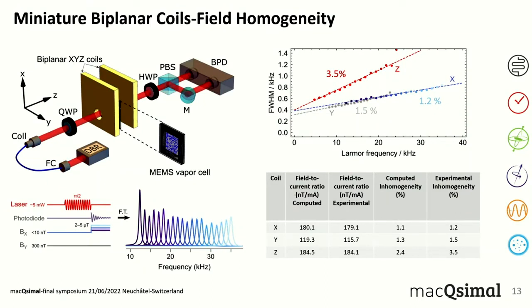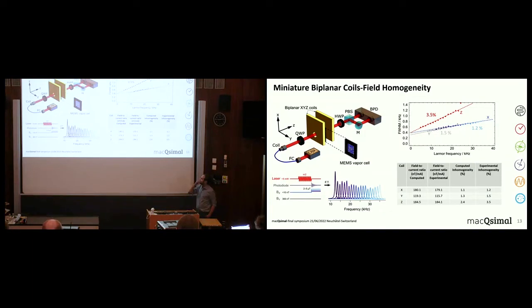Regarding field homogeneity, we performed free induction decay measurements using a DBR laser that is fiber-coupled with 5 mW power, elliptically polarized. Part of the beam is used to polarize the atoms and part to probe using Faraday rotation. We modulate the laser intensity synchronously with the Larmor frequency, then stop the modulation, apply a large magnetic field, and obtain FID signals. Taking the Fourier transform gives nice Lorentzian spectra; from fitting we extract the central frequency and width, and by plotting width as a function of Larmor frequency we get inhomogeneity information. We find very good agreement between computed and experimental values.